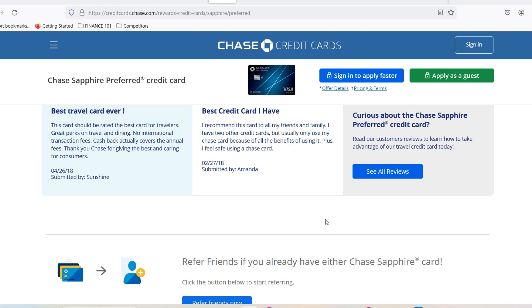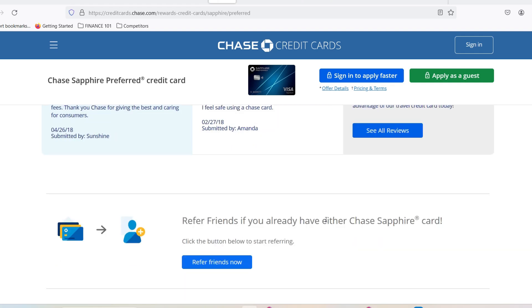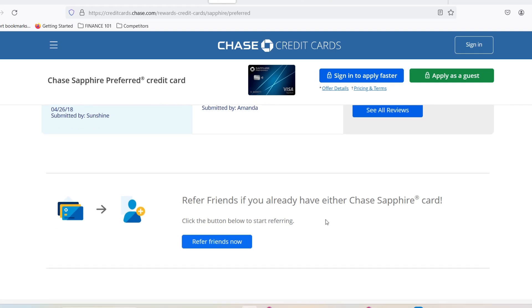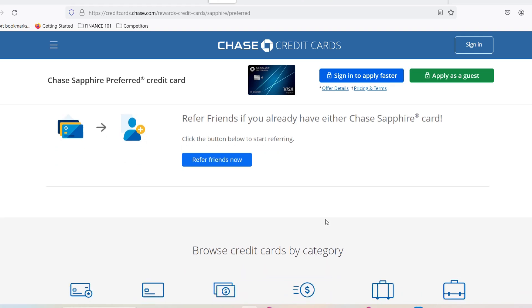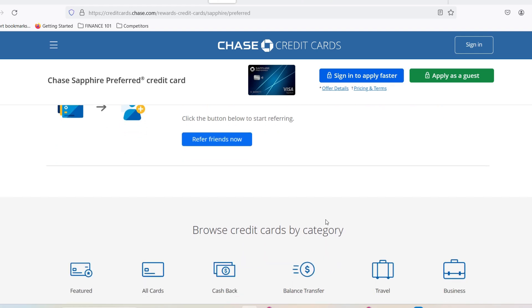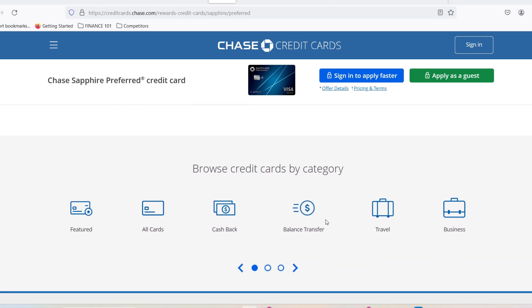While $10,000 is the minimum, it doesn't mean that's all you can get. Your creditworthiness plays a significant role. Here are some factors that can influence your starting credit limit. Credit score — this is a big one. A strong credit score, ideally above 750, significantly improves your chances of getting a higher limit.